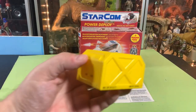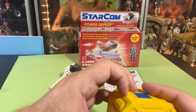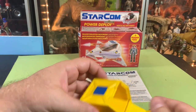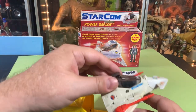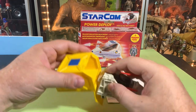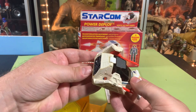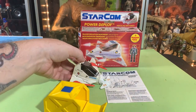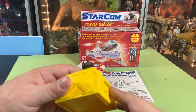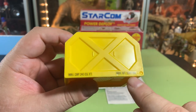By the way, this little cargo pod opens up. It's not quite big enough to put the ship in, but maybe something else later in the line goes in there. They're pretty cool. It's neat that these little things have all this detail — max weight three thousand kilograms.